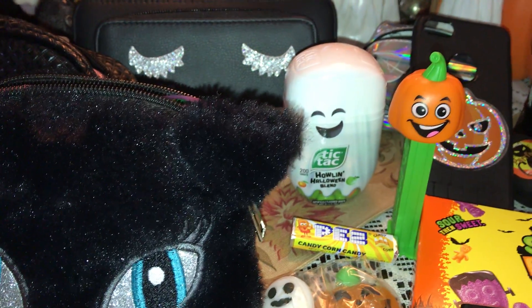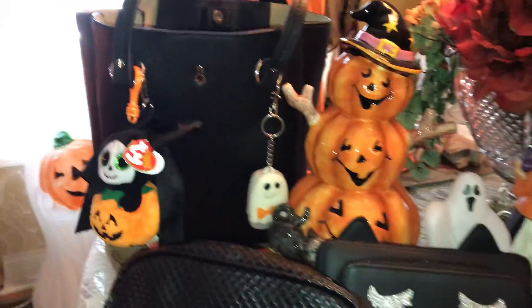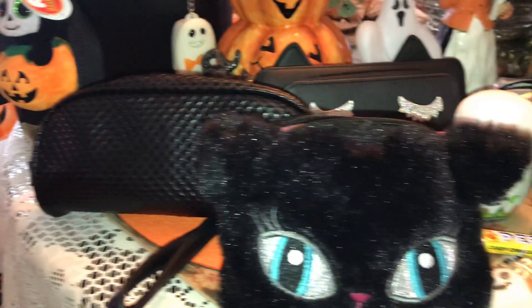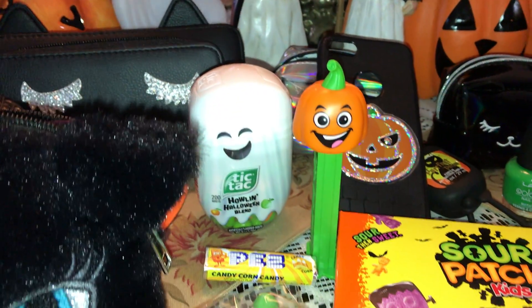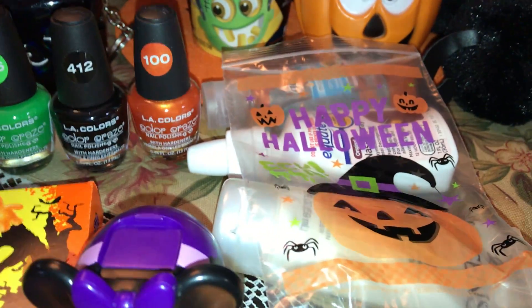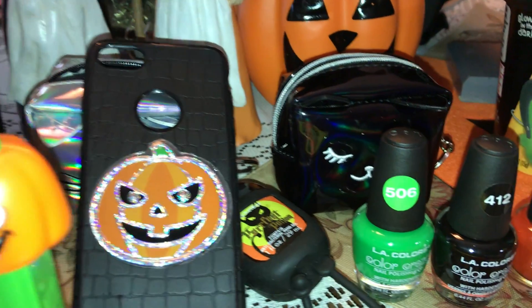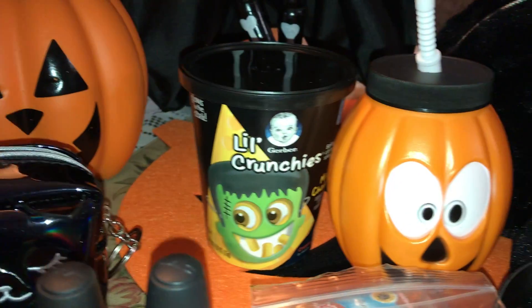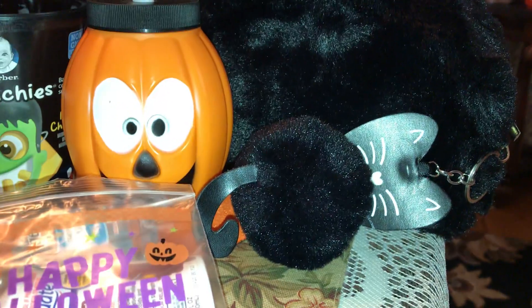That's everything that's in my Halloween bag — my Halloween purse. There's the purse itself and all my little essential bags, wallet, some candy that's all Halloween themed, my little go-to items in the little Halloween bag, nail polishes, my phone, more little black kitty bags and hand sanitizer, some more Halloween treats, a little Halloween cup, and my other little black kitty essential bag with the black kitty palm.